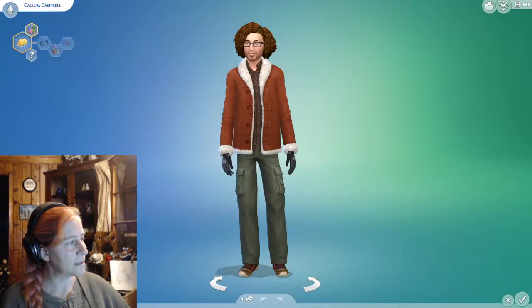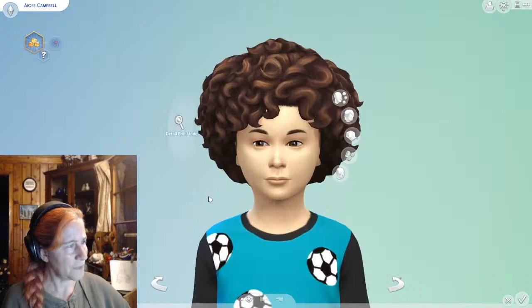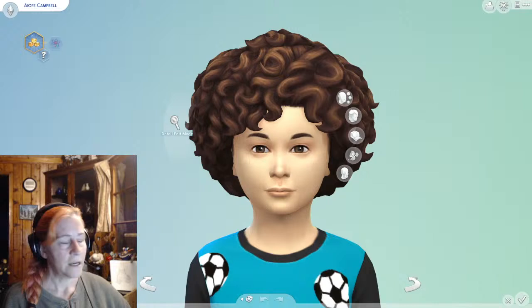So I figured our next one that we need to customize is Aoife, who actually — I think honestly the skin tone is actually pretty good. And her hair and eye color — I don't know, we might want to make it a little bit different.